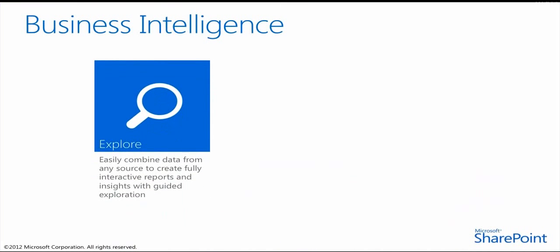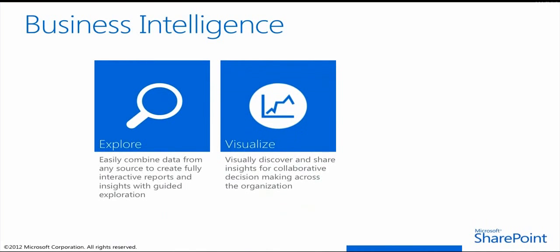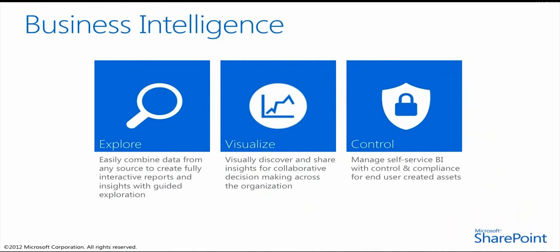Microsoft offers a business intelligence platform that helps organizations capitalize on trends and opportunities and discover answers to new questions that help drive business value in a way that no other vendor does.